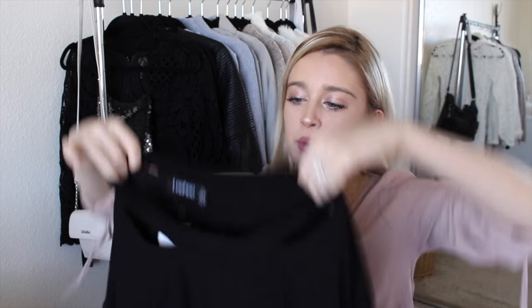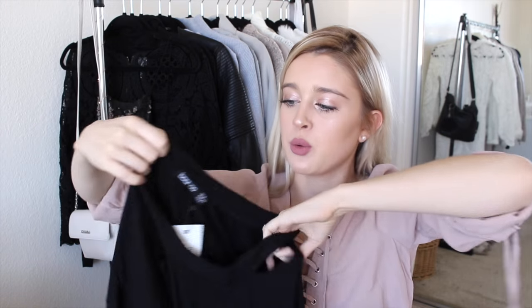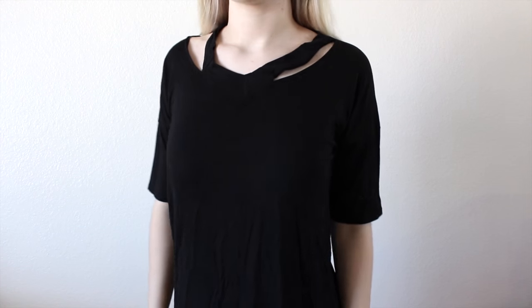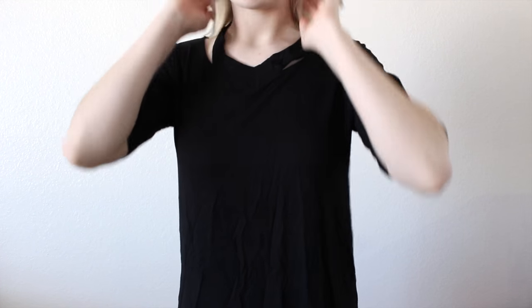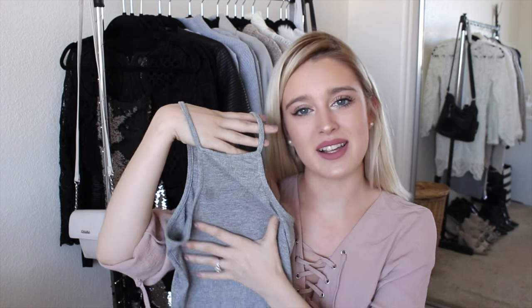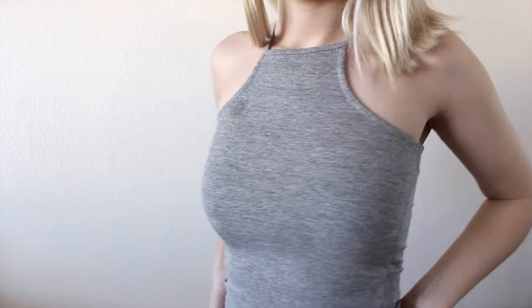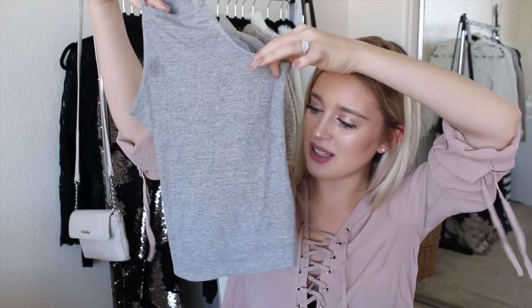The next thing from Boohoo is this really nice shirt. It's a simple shirt, but the cool thing about it is the top — it's kind of hard to explain, but it just puts a little spice in a plain black shirt. The last thing from Boohoo is this really nice shirt — yeah, it has a stain on it because I wore it and spilled salad dressing on it, but we can forget about that. It's just this really nice ribbed crop top and I love the neckline.